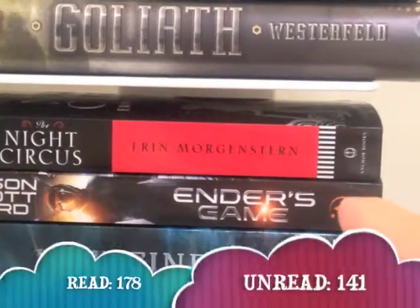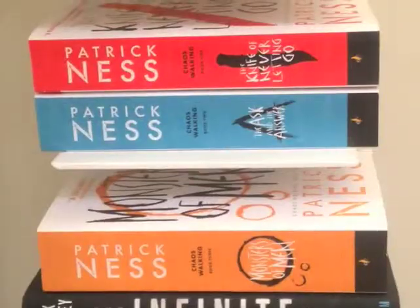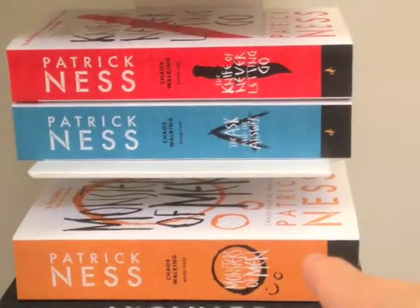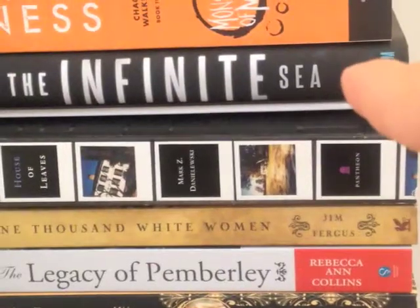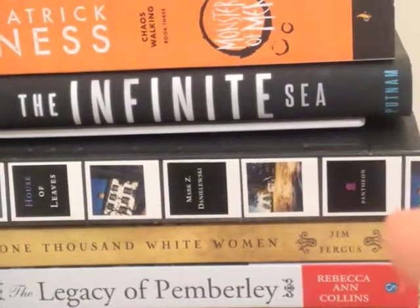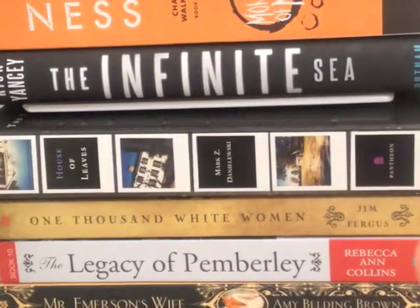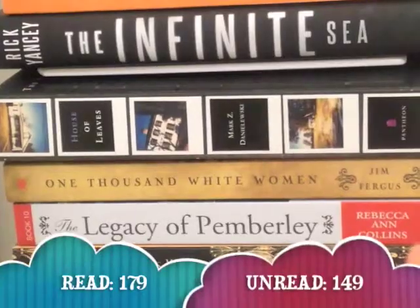Then I have Ender's Game by Orson Scott Card, and this book I have read. Next is Pathfinder from the Pathfinder series by Orson Scott Card, and I haven't read it. Next I have the Chaos Walking trilogy in the UK cover editions: book one is The Knife of Never Letting Go, book two is The Ask and the Answer, book three is Monsters of Men. I have only read the first book in this trilogy by Patrick Ness. Next I have The Infinite Sea by Rick Yancey — it's the sequel to The Fifth Wave, and I have not read it yet. The House of Leaves by Mark Z. Danielewski, and I'm slowly making my way through it. One Thousand White Women by Jim Fergus — I haven't read it. The Legacy of Pemberley by Rebecca Ann Collins is book number 10, and I haven't read it. Mr. Emerson's Wife by Amy Belding Brown — this book I haven't read.